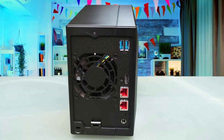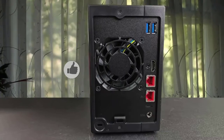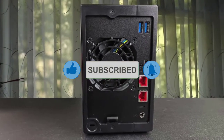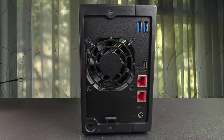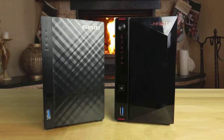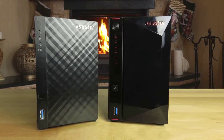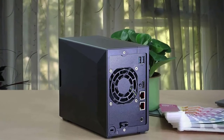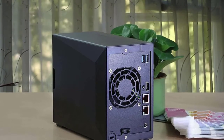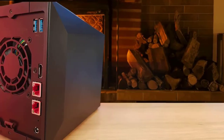The front has the usual power and quick copy buttons, plus one Type-A 5Gbps USB port, as well as the power and drive status or activity lights. On the back, you'll find dual 2.5Gbps RJ45 Ethernet ports that may be aggregated for better performance, two more USB 3.2 Gen 1 ports, and an HDMI 2.0a output.